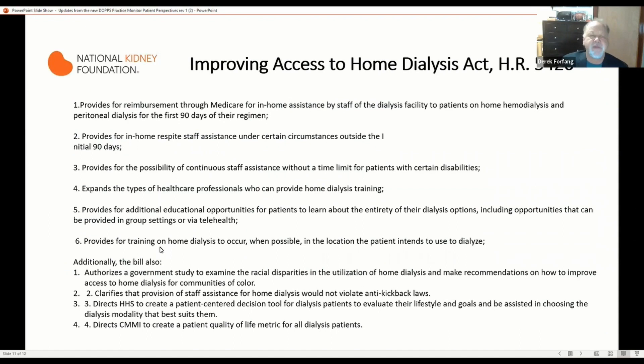I want to make people aware there is a new bill — the Improving Access to Home Dialysis Act, HR 5426 — which touches on a lot of things I've mentioned. This week, patients, donors, and family members had virtual meetings on Capitol Hill to talk to Congress about it. I hope you get a chance to look at this and support it for patients like myself.